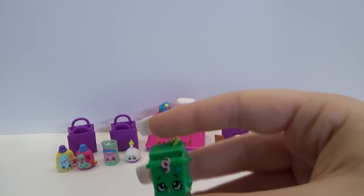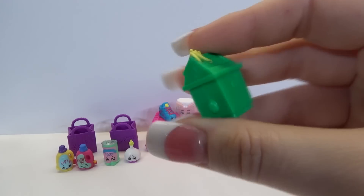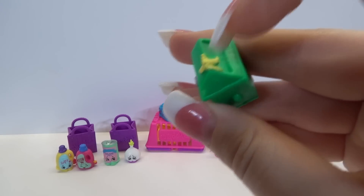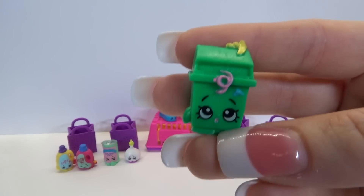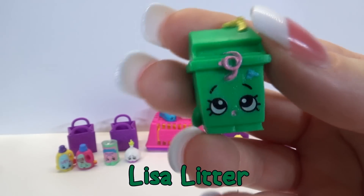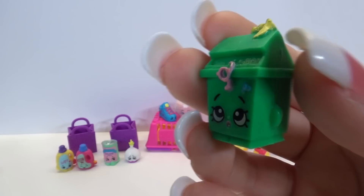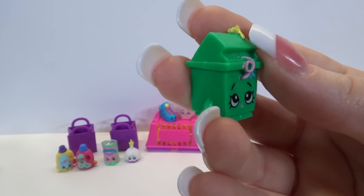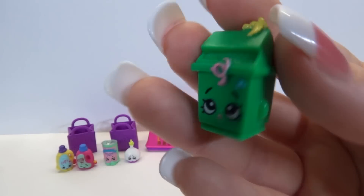And you look like a house item. You look like a little trash can. I think that's a banana peel. I think that's a little movie. And you are - hi Little Litter. You're a common in the houseware section. I love that color. How adorable.